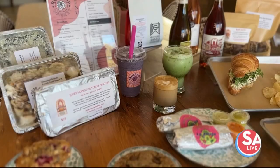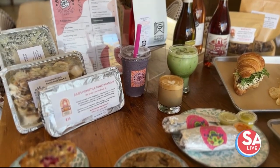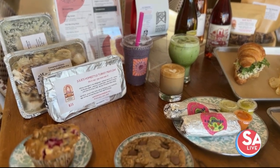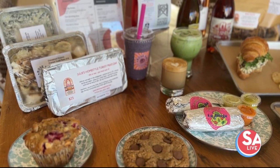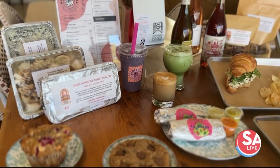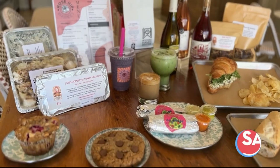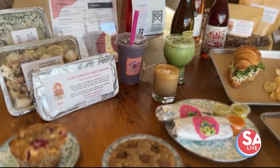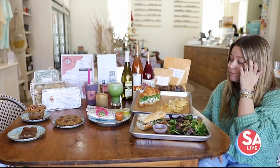We've also added made-to-order smoothies — three different options. One is called the Big Green, which is green-forward. We've got the Morning Buzz, which is banana, cocoa, cinnamon, dates, almond milk, and cold brew. And then the Berry Good is the one I have out on the table. We kept it simple with just three smoothies.